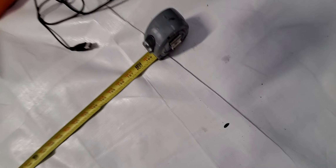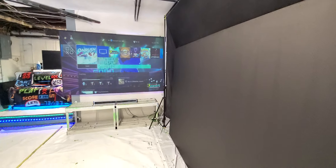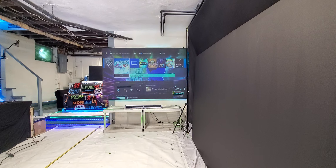Starting from here and measuring across — about 14 feet and some change away from the screen. We're in the max out zone with plenty of light. We're going to be doing a close-up demonstration with the camera zoomed up so we can see right up on top of the screen.